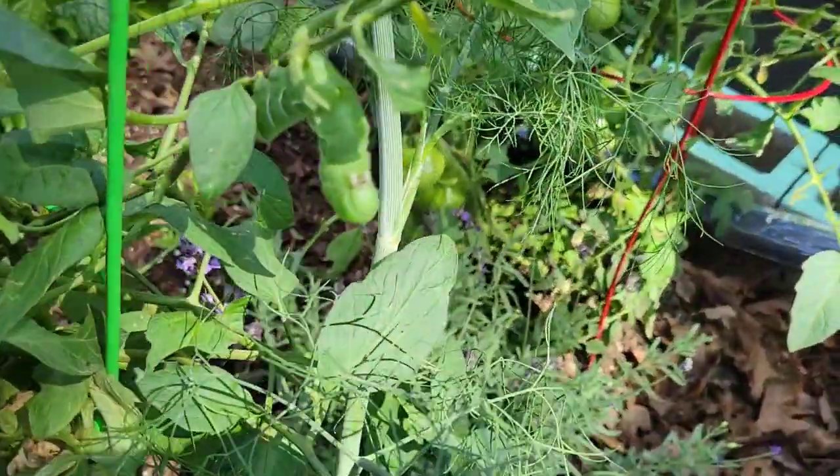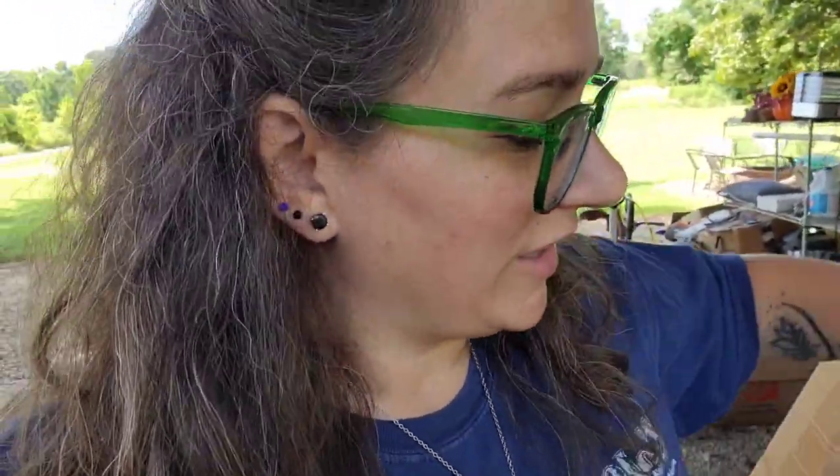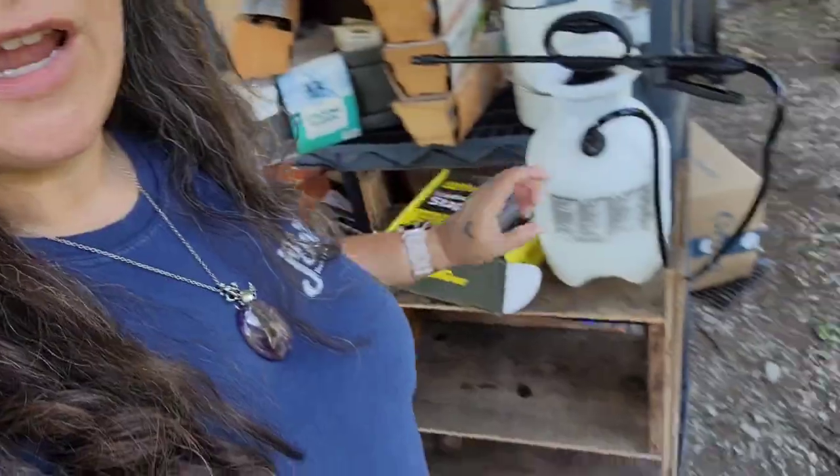Oh look, there's one more, hanging right there. Alright, so we got all the hornworms off that we could find, which ended up being like eight in this small kitchen garden. And then we sprayed. I got like a mosquito bite through my jeans and it hurts. Ugh, mosquito bites.